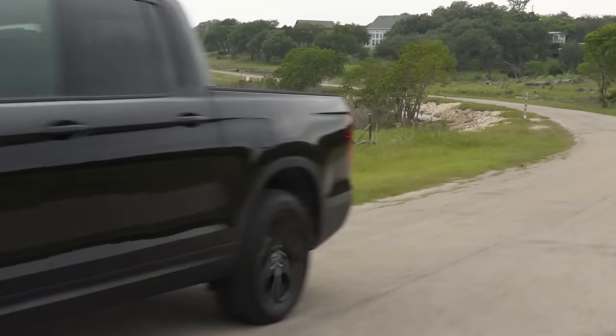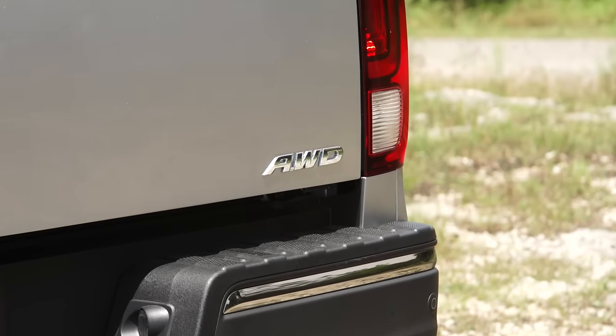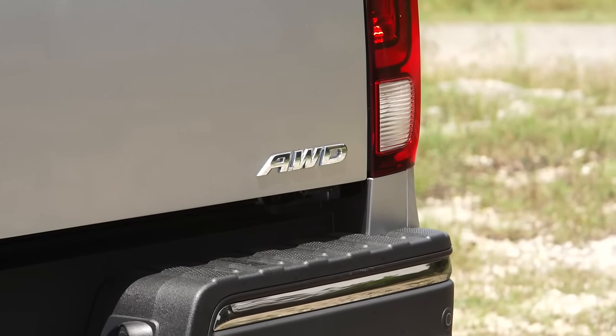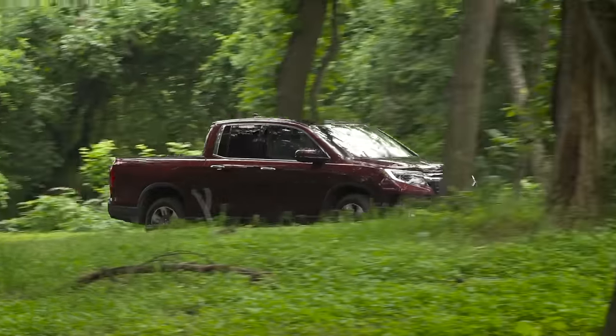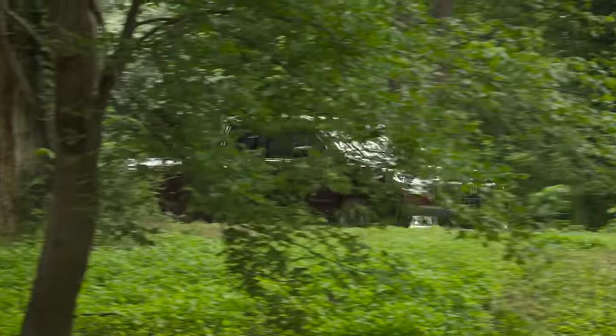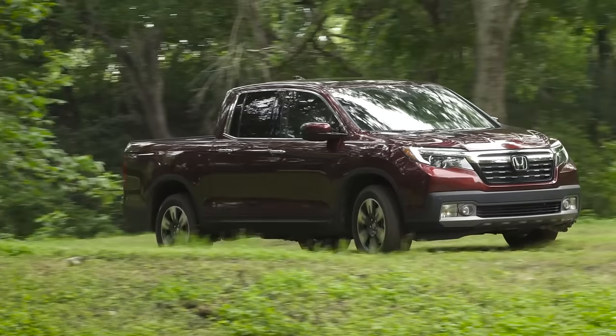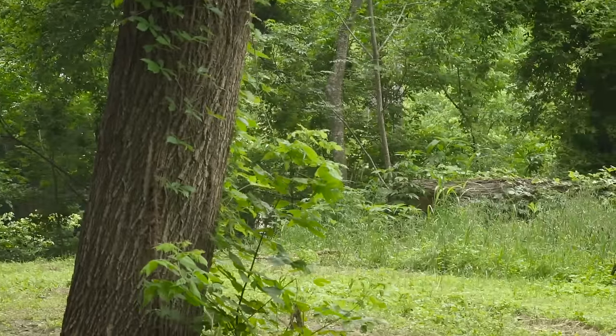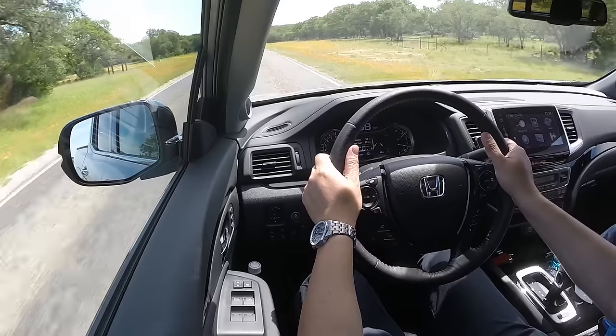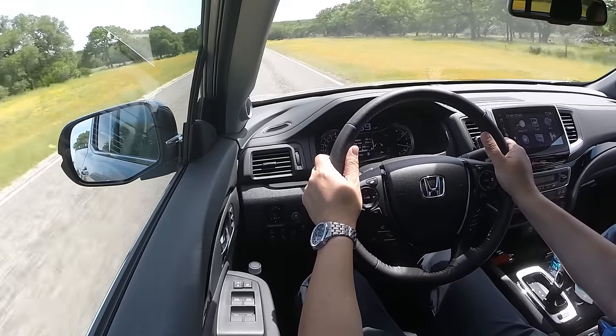That power goes through a six-speed automatic transmission to an all-wheel drive system, which comes standard in Canada on all models. The all-wheel drive system has also been revised — it's lighter and 45 percent quicker at reacting to put power to whichever wheels need traction.